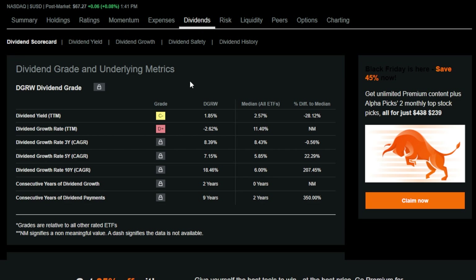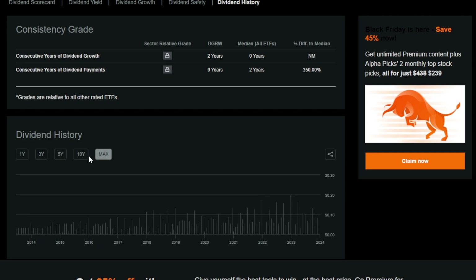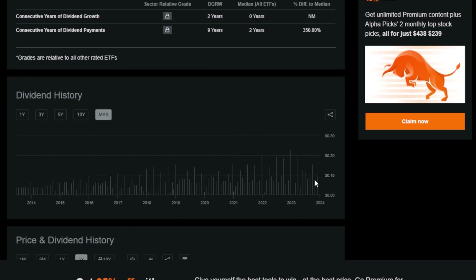DGRW's dividend yield is currently around 2% trailing 12 months. What's pretty nice about DGRW, especially for those looking to use this ETF's dividend for retirement or to compound their cash balance faster, is that DGRW pays a dividend monthly. And historically speaking, just like VIG and SCHD, DGRW has been raising its dividend up and to the right since inception.